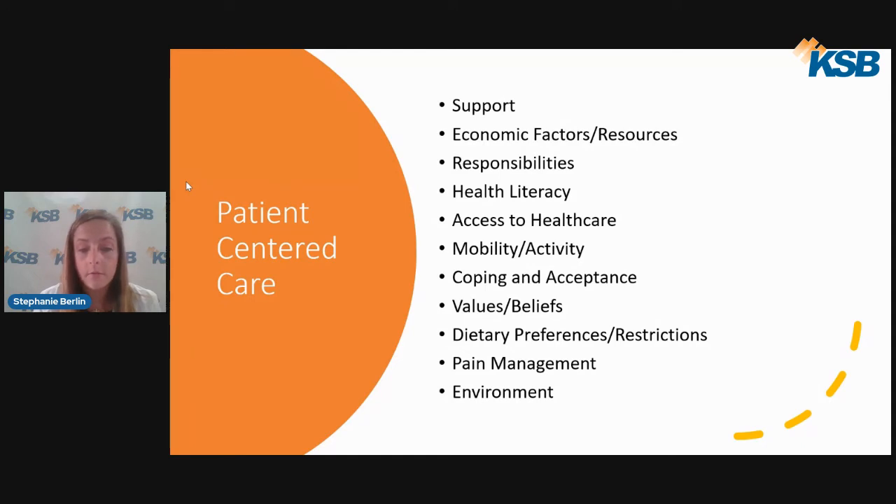Values and beliefs matter — we have a variety of products in the wound care center, including animal products, and education on products being considered for treatment allows the patient to make an informed decision in line with their beliefs and values. Dietary preferences and restrictions should be considered in order to make appropriate nutritional recommendations for wound healing. Pain management is individual, with preferences on non-pharmacologic versus pharmacologic management.